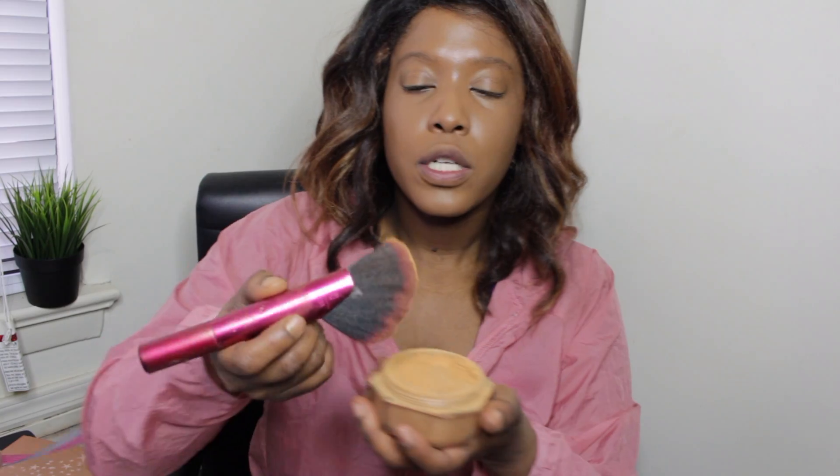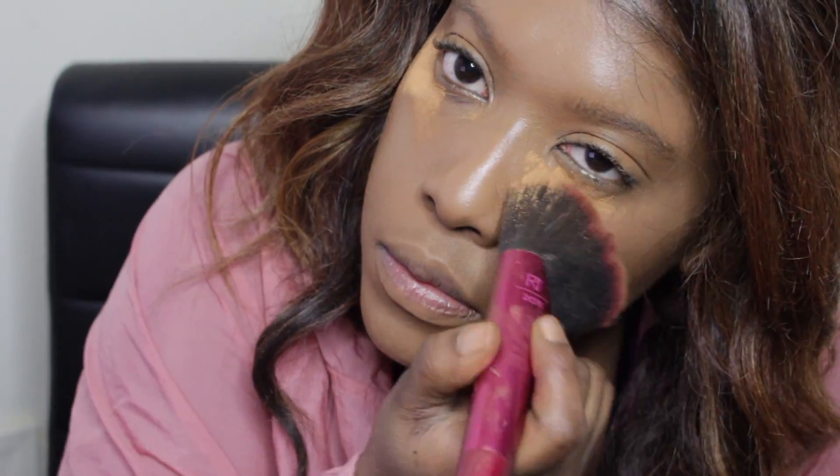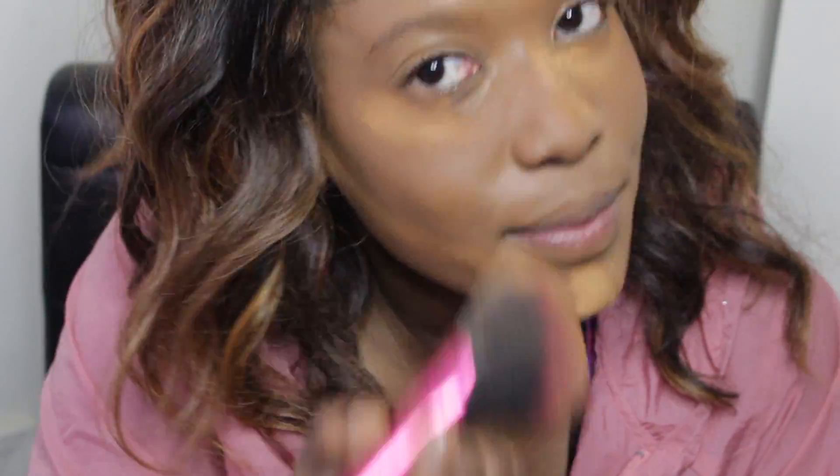Next I'm using my Fenty Beauty — this is actually in Hazelnut — and I'm just going to set this on my eyes and highlighted areas, right over where I put the IT Cosmetics. Then I'm going to contour my face.